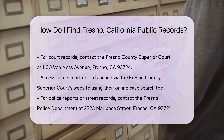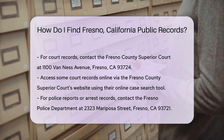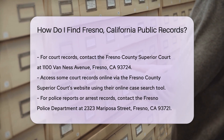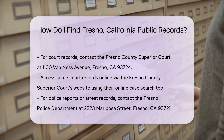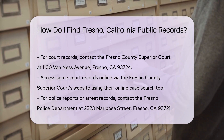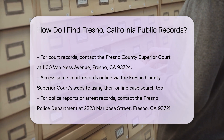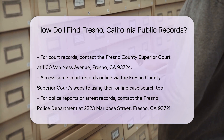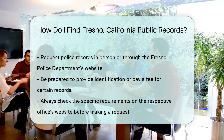Court records are another common type of public record. For these, you'll need to contact the Fresno County Superior Court. They handle civil, criminal, family, and probate cases. Their main courthouse is at 1100 Van Ness Avenue, Fresno, CA 93724. You can also access some court records online through the Fresno County Superior Court's website. They offer an online case search tool where you can look up cases by name, case number, or filing date.